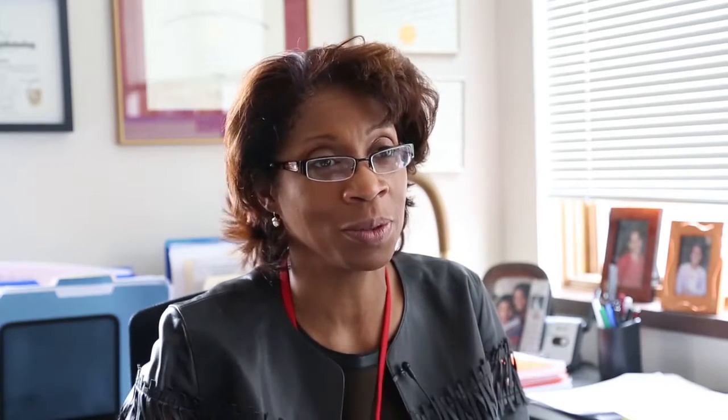My name is Terri Young and I'm the Department Chair of Ophthalmology and Visual Sciences here at UW. I've been here for about a year and a half. I'm also a pediatric ophthalmologist and I also run a molecular genetics lab in our Wisconsin Institutes of Medical Research building.